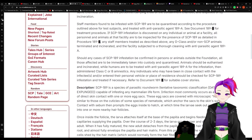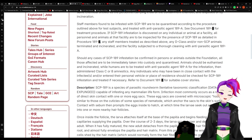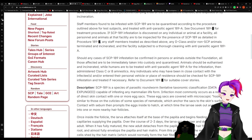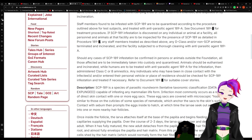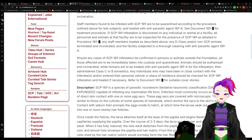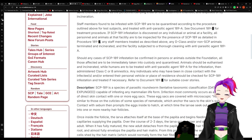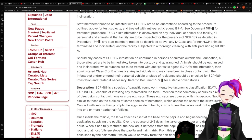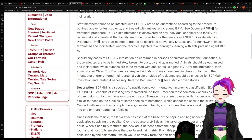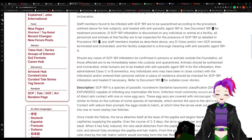Staff members found to be infested with SCP-189 are to be quarantined according to the procedure outlined above for test subjects and treated with anti-parasitic agent 189-A. See document 189-redacted for treatment procedure. If 189 infestation is discovered at a facility, all personnel and animals at the facility are to be inspected. Any staff members are treated as described; any D-class and/or non-SCP animals are terminated and incinerated, and the facility subjected to a thorough cleaning with anti-parasitic agent 189-A.